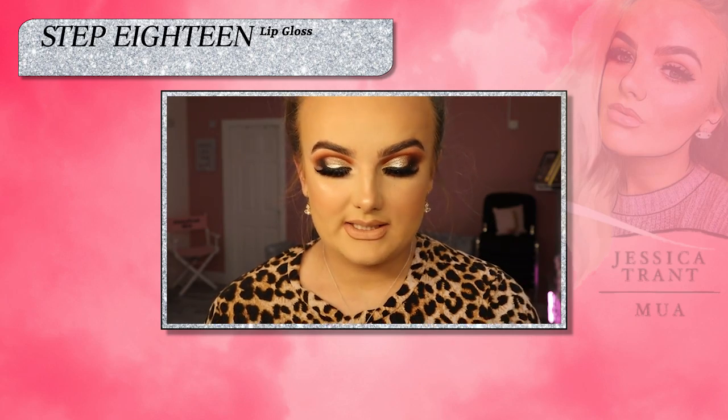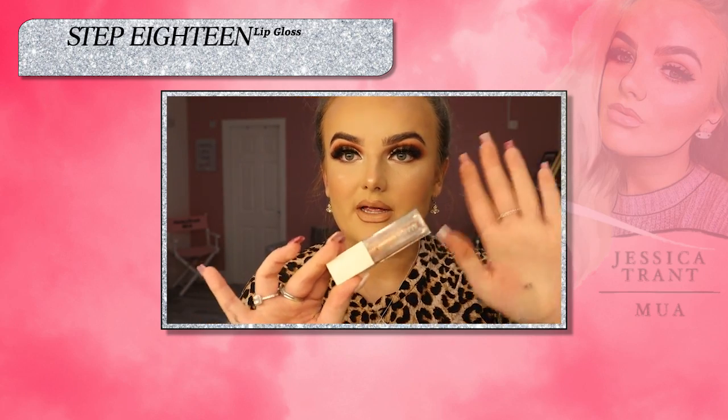My favourite lip gloss of the year has to be this one I got from Primark — it's the PS Beauty Universal Lip Luminiser in the shade Game Changer. I just bought this on the off chance and it's really really nice and sparkly. It actually smells really nice as well. That's my favourite lip combo of the year.